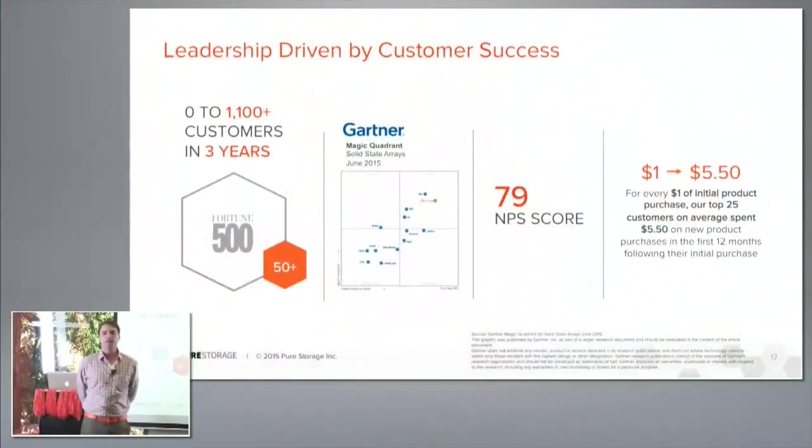Customer satisfaction has been a huge focus for us. We've had great marks in the Gartner Magic Quadrant — two years in a row as a leader in both completeness of vision and ability to execute. We've also certified our Net Promoter Score, which is in the 79 range — vastly higher than anybody else in infrastructure today, where most folks are in the mid-to-high 20s. We've seen many Fortune 500 companies choose Pure Storage for their infrastructure.